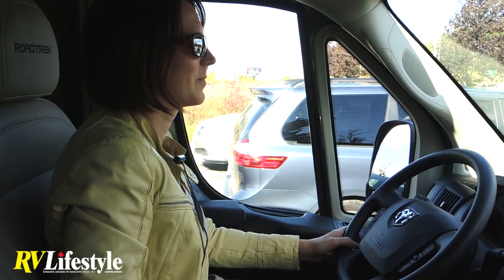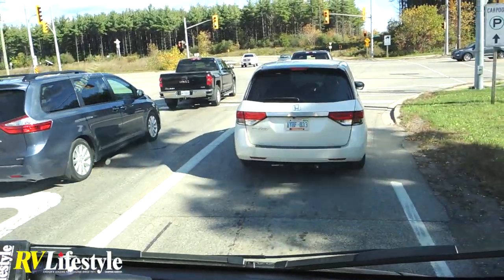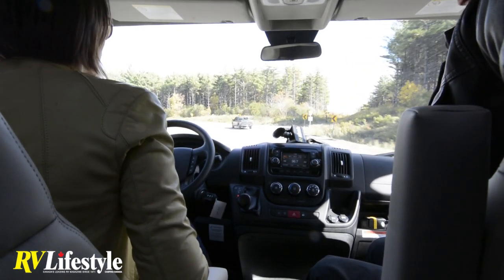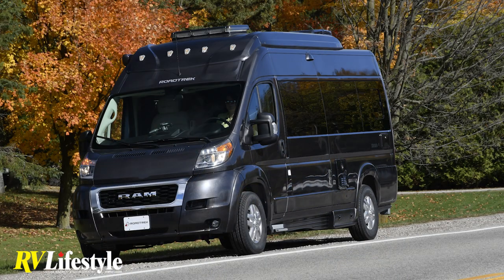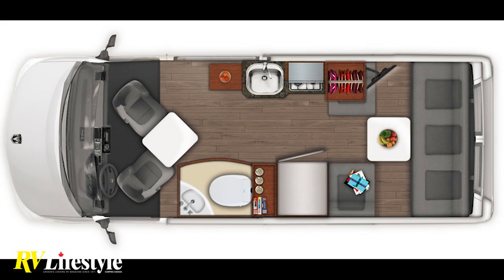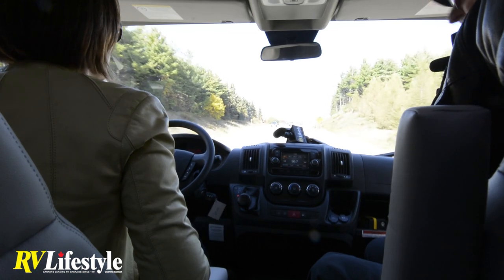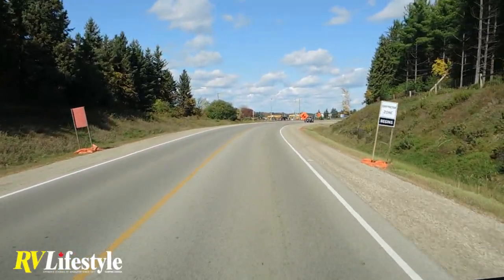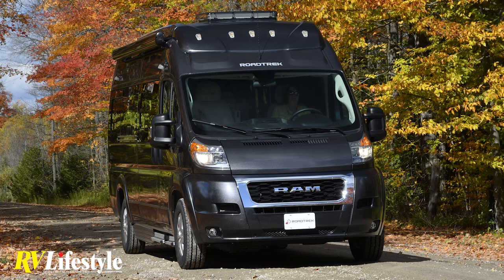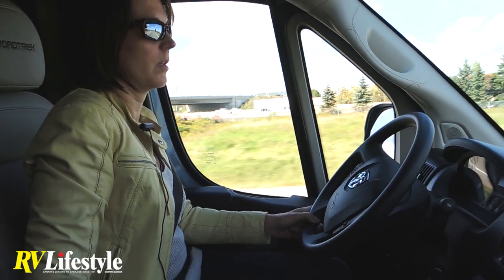Today we're rolling along some of the back roads in the Cambridge, Ontario area and it is just a glorious day. We're driving the brand new Road Trek Zion Slumber model. This is a V6 gas-powered motorhome on a ProMaster chassis, 3.6 liters. It's got a lot of pep and has an excellent reputation as a very fuel-efficient motorhome chassis, easy to drive.